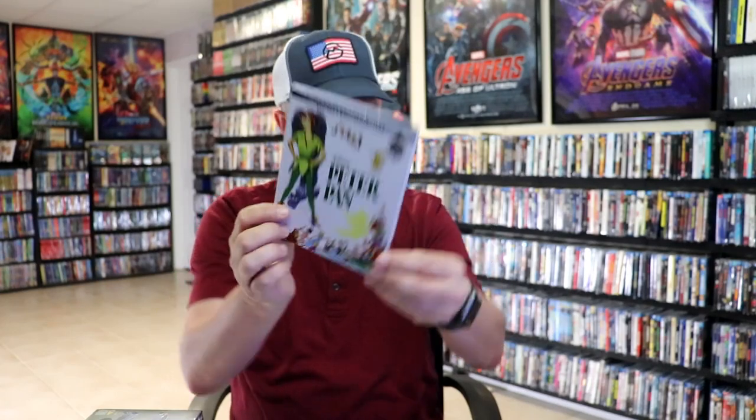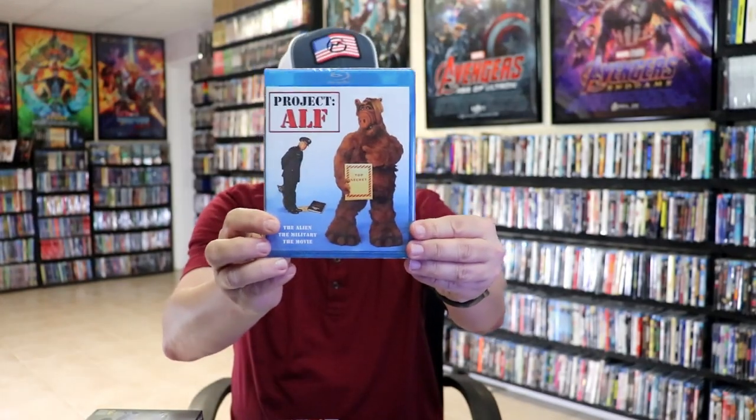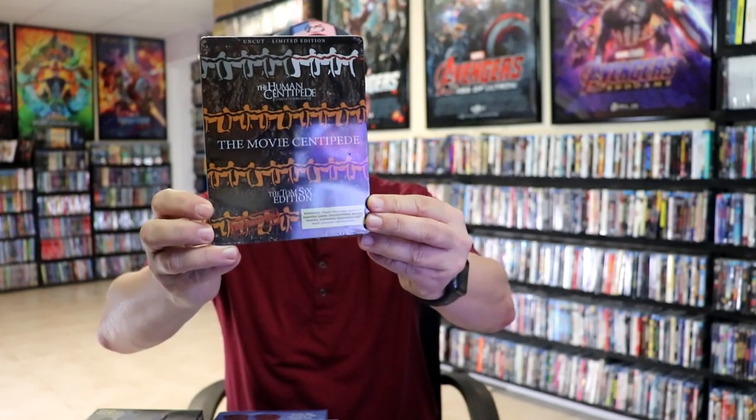I also got Sacra, One Ranger, Bone Cold, the Disney Movie Club exclusive Sword in the Stone with a slip, Peter Pan with a slip, Project ALF, and Southern Gospel on DVD with a slip. Some still books I got: Terminator Genisys Walmart exclusive still book, Insidious 4K still book, and the Human Centipede collection, all with the still book.